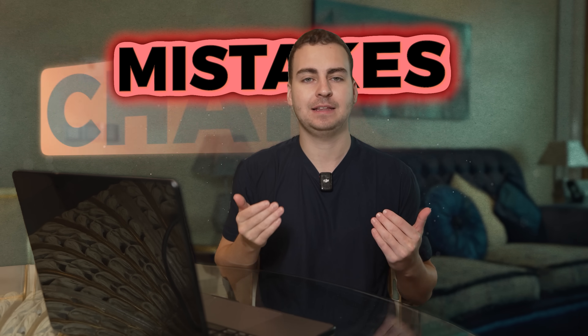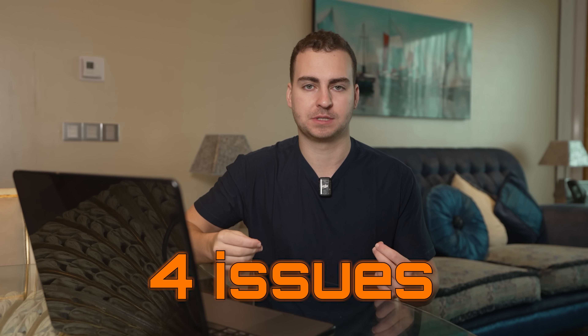You might be making one of these mistakes right now, and it's silently killing your chances. I've reviewed hundreds of portfolios, and these four issues show up almost every single time.